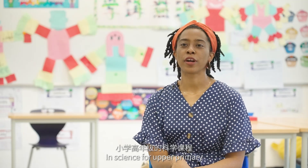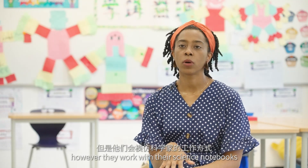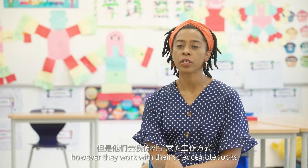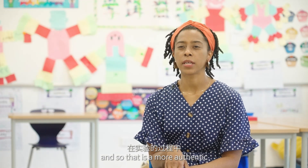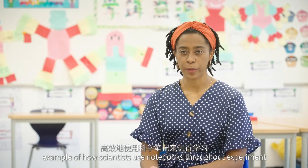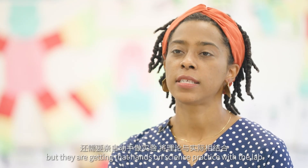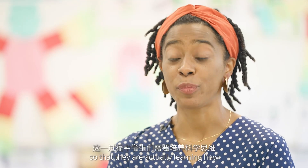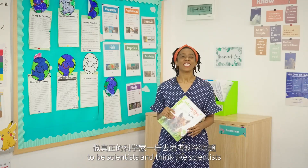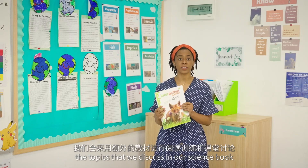In science for upper primary, the students do not have a textbook; however, they work with their science notebooks. That is a more authentic example of how scientists use notebooks throughout experiments, so they are not necessarily just reading and learning but they are getting hands-on science practice with the lab, actually learning how to be scientists and think like scientists.